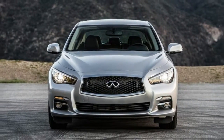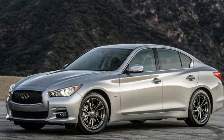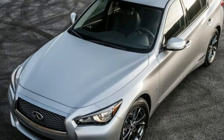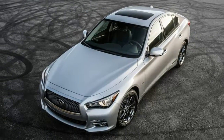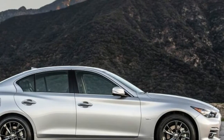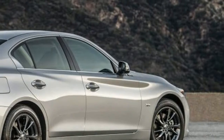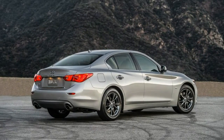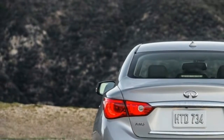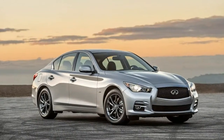We're not entirely sure who signed off on the 2017 Infiniti Q50 3.0t Signature Edition, and frankly, we don't care. Because what makes the 3.0t Signature Edition noteworthy is its $1,950 discount compared with the Q50 3.0t Premium, and not the signature that presumably instigated this model.